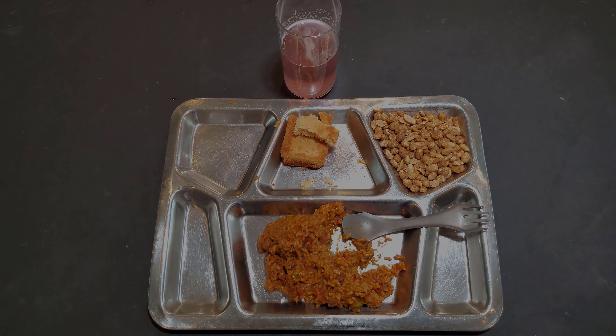I probably have to give this ration a nine overall. The Indonesian-style spicy rice with pork — that's a perfect ten. The peanuts are a ten. I give the cake probably an eight and the drink a ten. Not a lot of food, but it is a lot of calories. So that's going to be it for the lunch portion of the 24-hour UK ration. Don't forget to subscribe, like or dislike, and leave a comment — let me know what you think about it and if you've ever tried one. Thanks for watching.